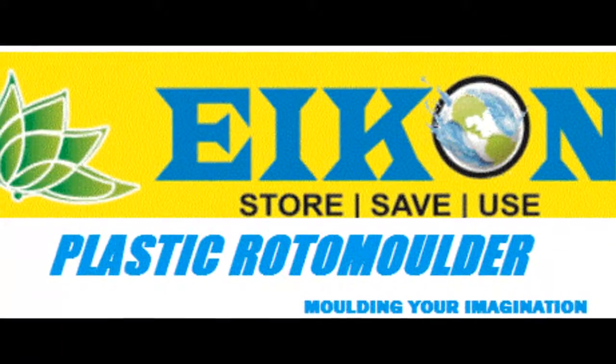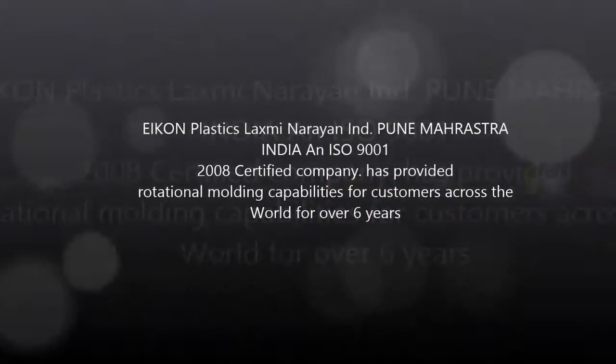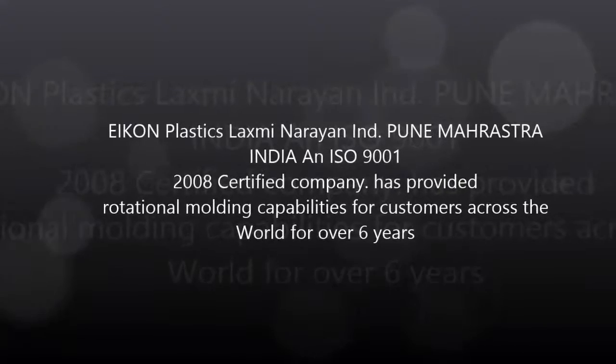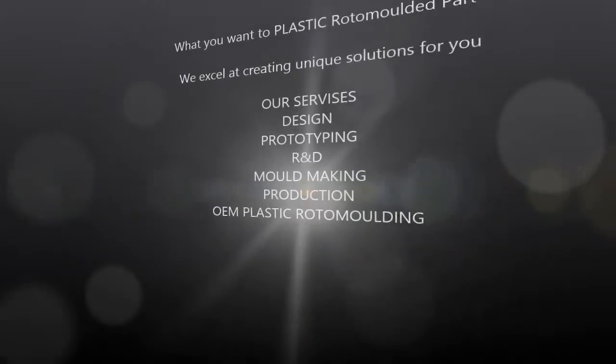Welcome to Icon Plastic Roto Molding — Molding Your Imagination in Plastic. Icon Plastics, Laxmi Narayan Industries, Pune, Maharashtra, India, has provided rotational molding capabilities for customers across the world for over six years.